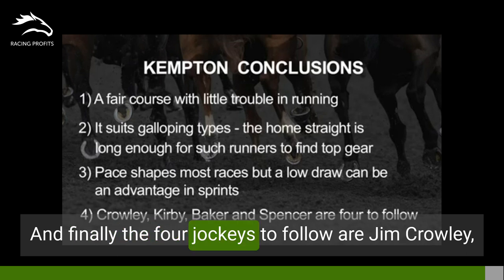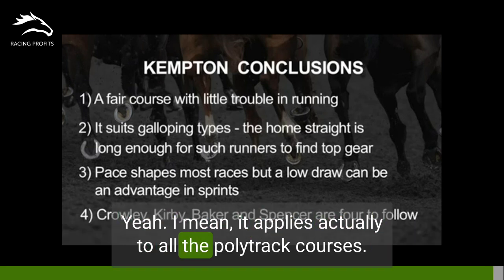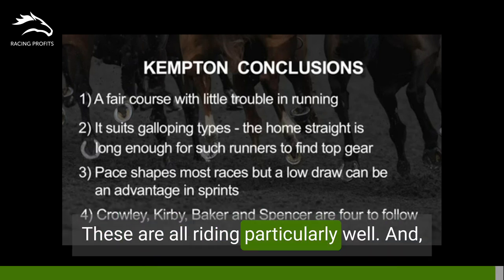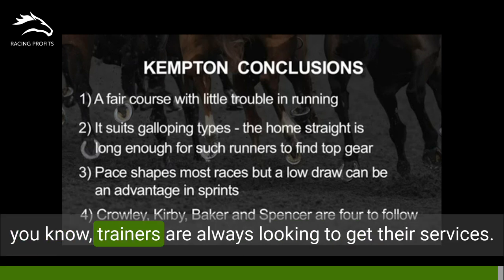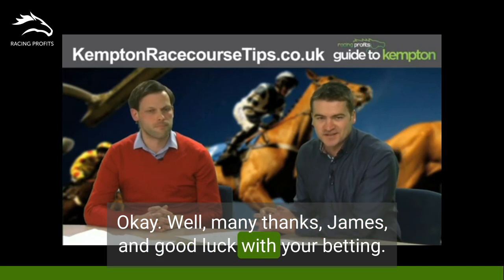And finally, four jockeys to follow: Jim Crowley, Adam Kirby, George Baker, and Jamie Spencer. It applies to all the polytrack courses — these four ride them particularly well, and trainers are always looking to get their services. Many thanks, James, and good luck with your betting.